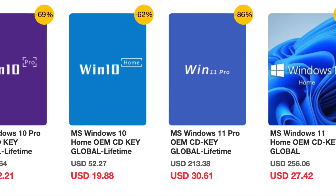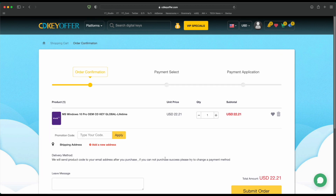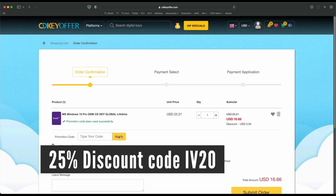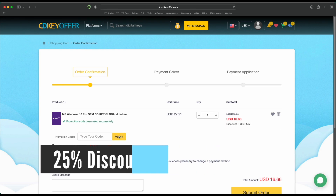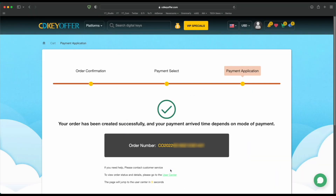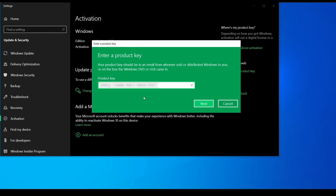Buy your Windows 10 or 11 key for less from CDKeyOffer.com, at the link in the description below. Use code IV20 to get a 25% discount that brings the price down to as low as $16. You can securely check out with PayPal and receive your Windows key in minutes, ready to be activated on your PC.